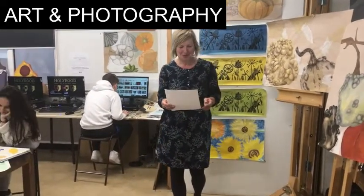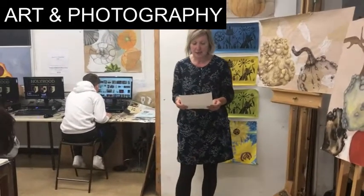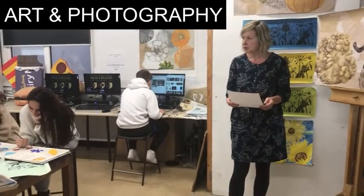What can Holyrood Art Department offer you? An A-level in Art and Photography. We have our own dedicated sixth-form space which provides you with an area to work at a larger scale.